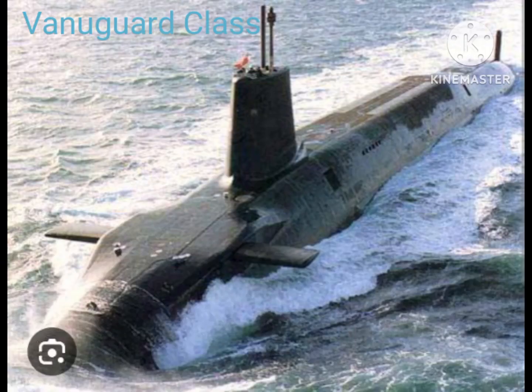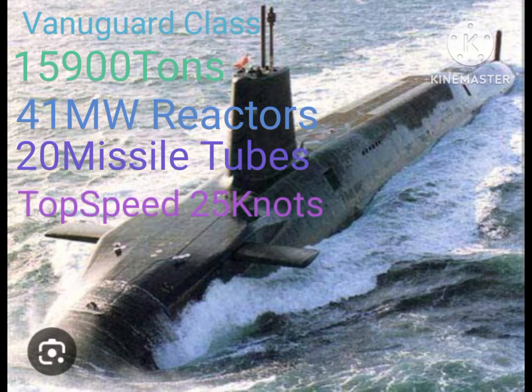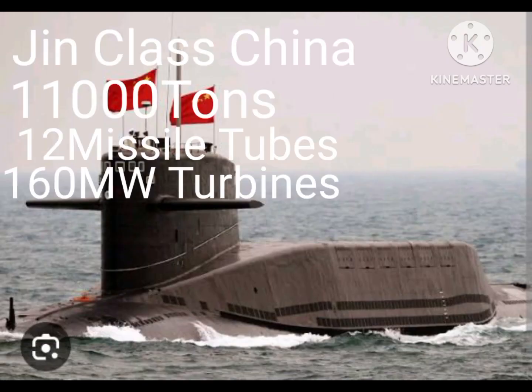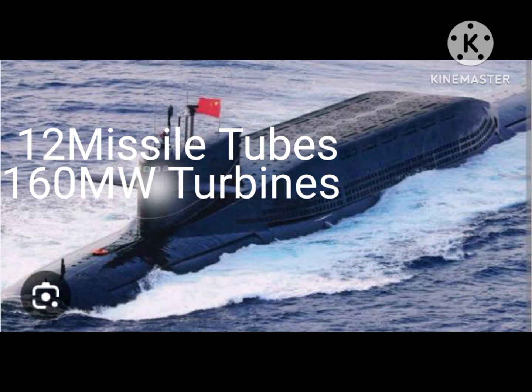The UK's Vanguard class submarine weighs 16,000 tons, has a 41 megawatt generation capacity, and 20 missile tubes. China's Jin class submarine weighs 11,000 tons, has 12 missile tubes, and a power generation capacity of 160 megawatts.